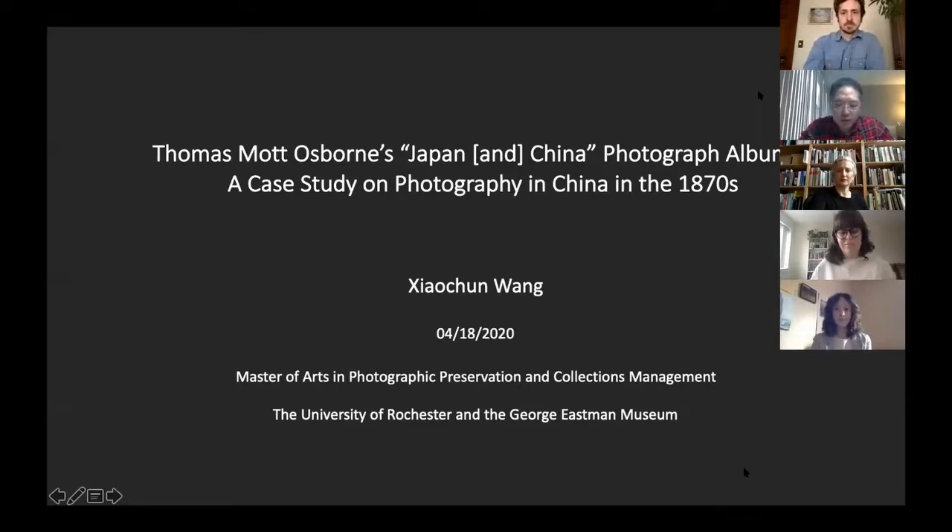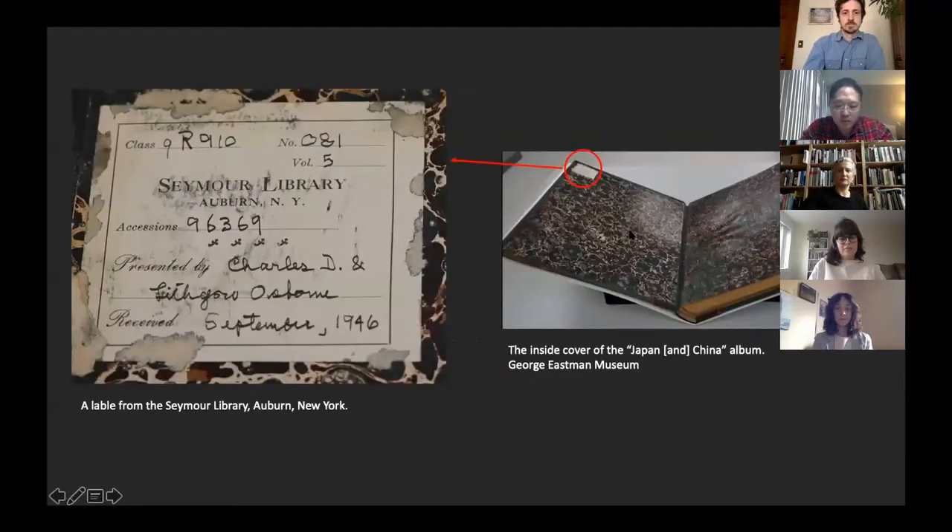Good afternoon. My name is Xiaochun Wang. My topic is Thomas More Osborne's Japan and China Photograph Album: a case study on photography in China in the 1870s. Thomas More Osborne was one of the most preeminent members of the Osborne family from Auburn, New York. Between 1877 and 1878, Osborne took a world tour with his older cousin, William Morris Davis. During the visit, he purchased a large number of photographs and later organized them into 10 albums.